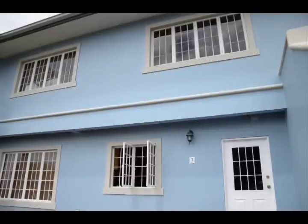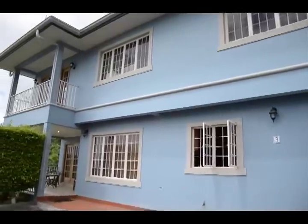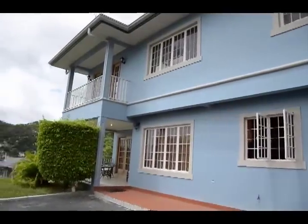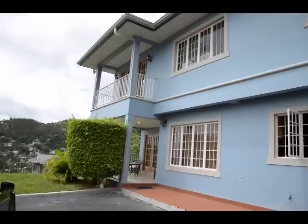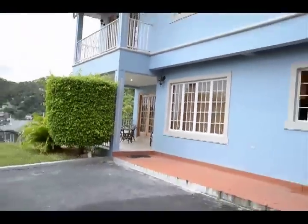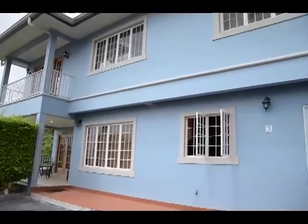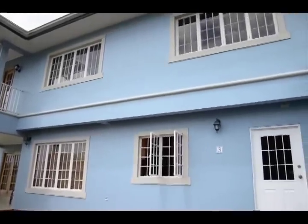This elegant property on the hilltops of Caranage is the next stop on the Real Spaces Caravan. Emmersport is an upscale development with a great family unit available for rent in the western peninsula of Trinidad. This two-story townhouse offers high-quality living in these secured duplex units.